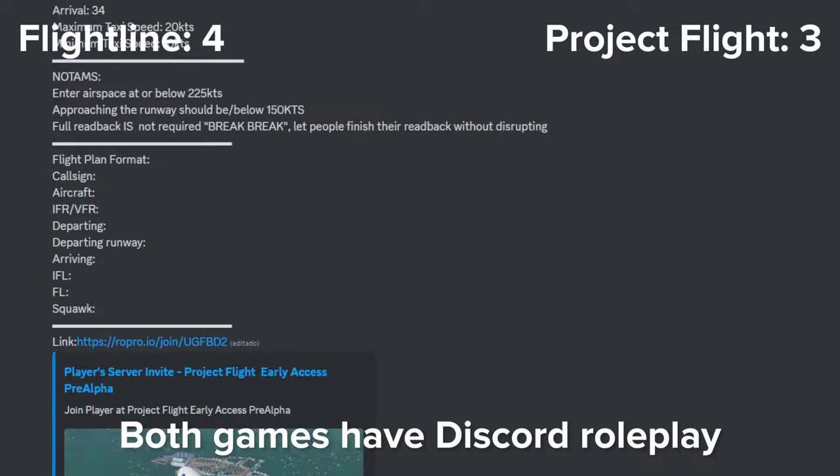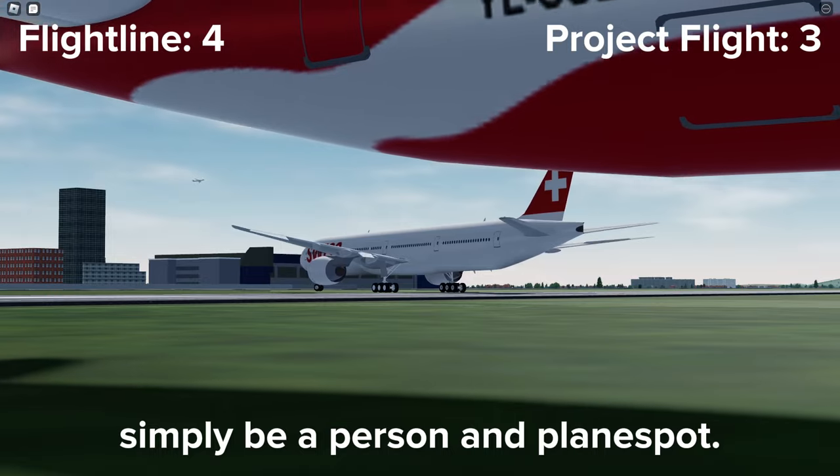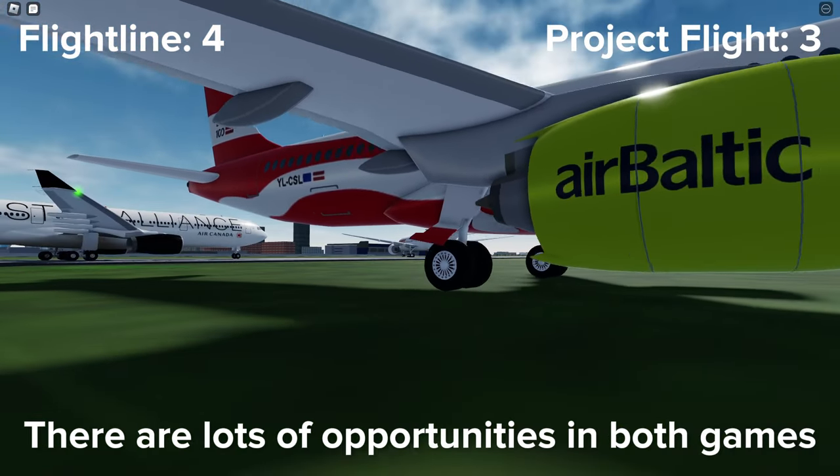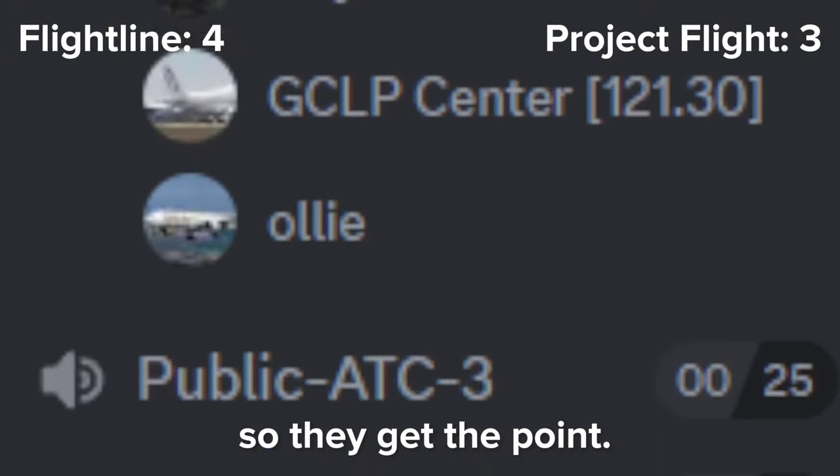Both games have active roleplay communities and air traffic control towers, along with the option to simply be a person and plane spot. There are lots of opportunities in both games, however the Project Flight roleplay community seems to be more active, so they get the point.